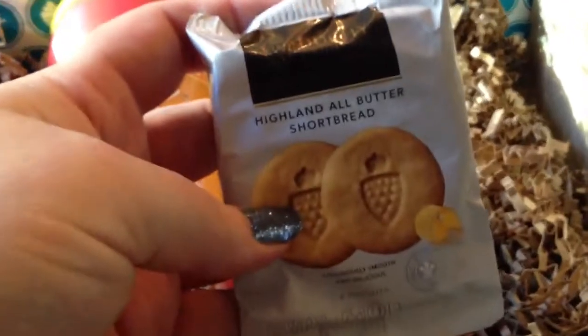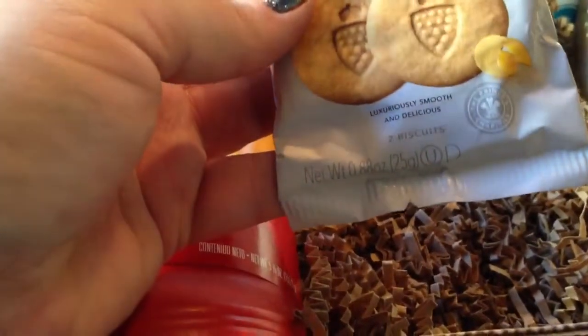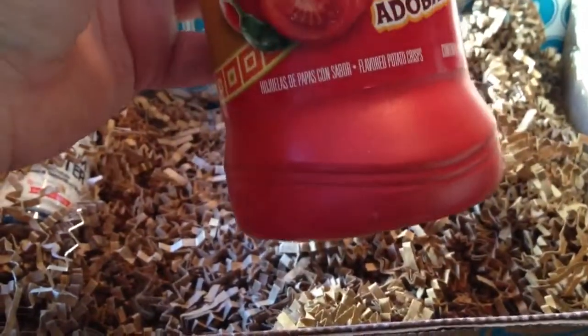And then Highland shortbread cookies — I love shortbread. Dutchie originals, that's cool. And Lay's stacks — it's like a salsa flavor.